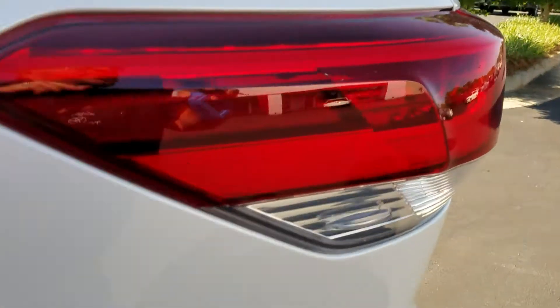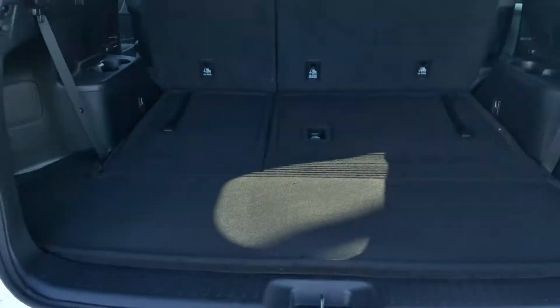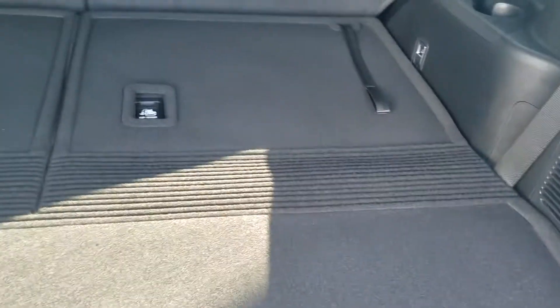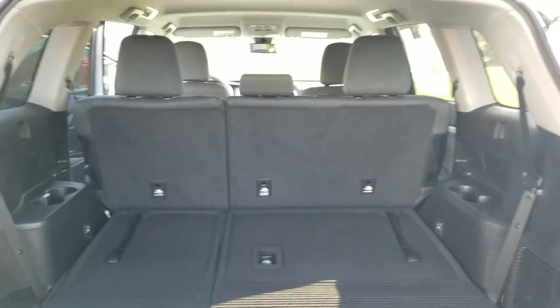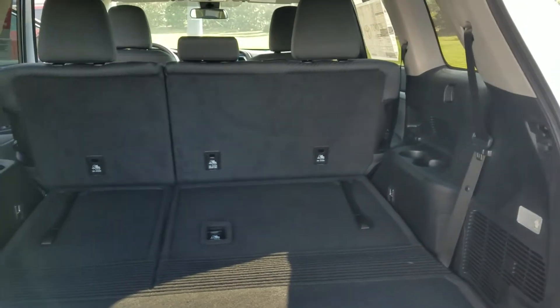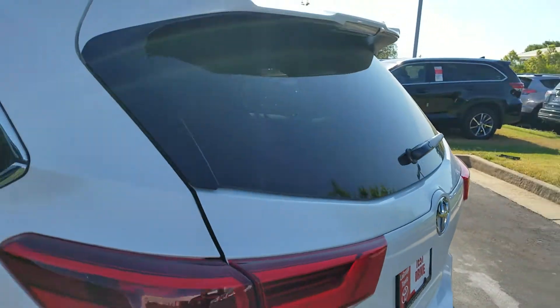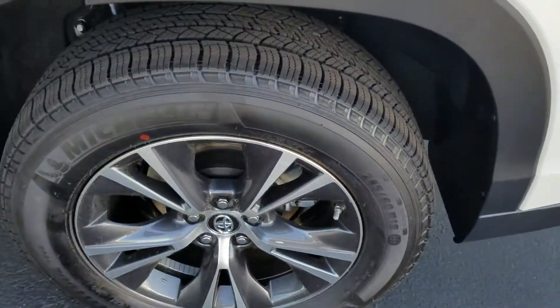I'm going to show you the back. Of course, this one's white in color. The third row seats are folded down right now, but let's give you an idea of the space — it's got lots of cargo area. This vehicle also has tinted glass in the back, alloy wheels, and Michelin tires.